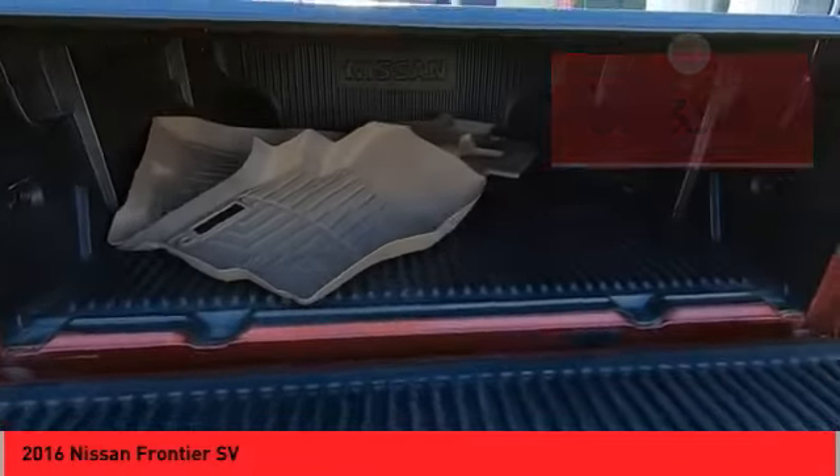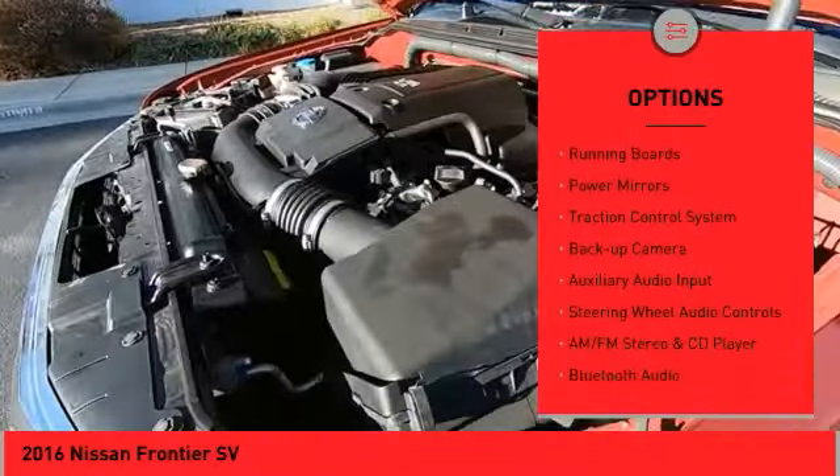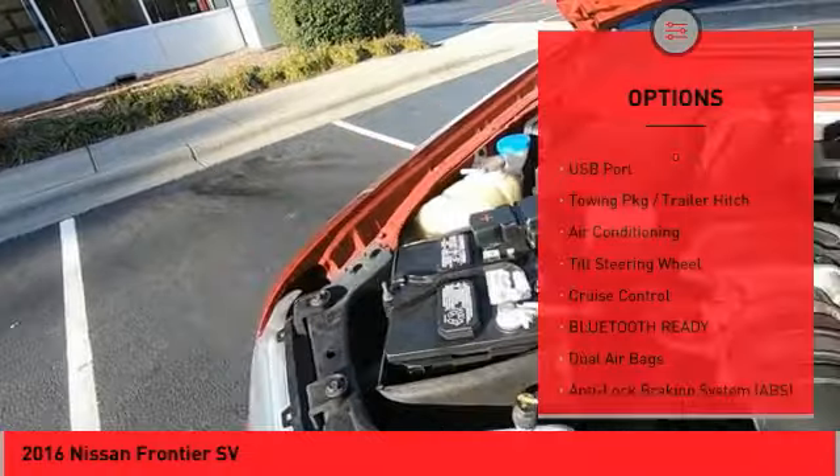Here are some of this vehicle's great options: sliding rear window, bed liner, alloy wheels, running boards, power mirrors, traction control system, backup camera, auxiliary audio input, and steering wheel audio controls.